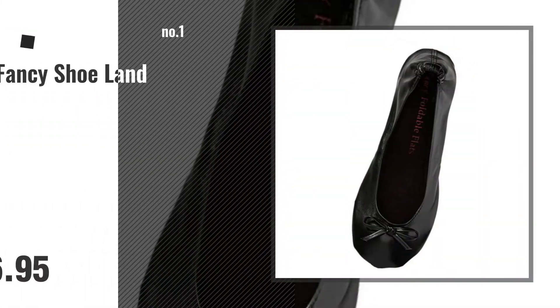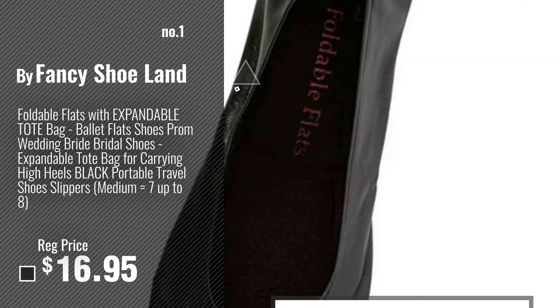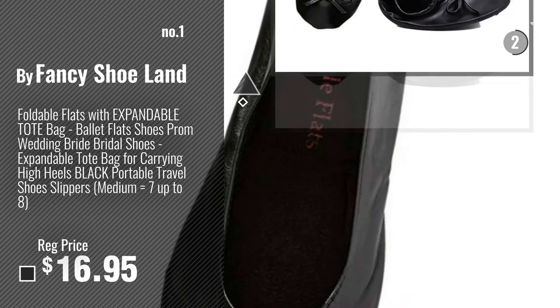Number 1, most popular, by Fancy Shoe Land. Watch this video, choose your favorite.